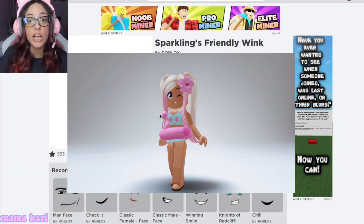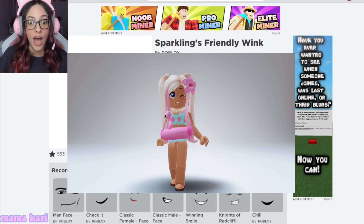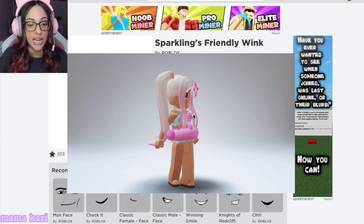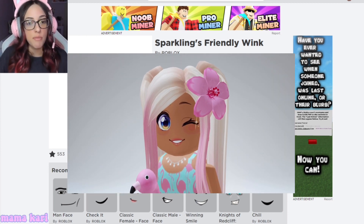The first one is the Sparklings Friendly Wink. Oh my gosh you guys, it is so pretty. Am I right? I absolutely love this. It says you get it from a Roblox toy.